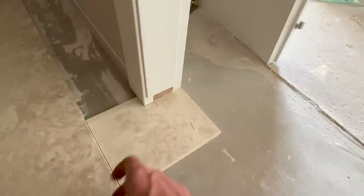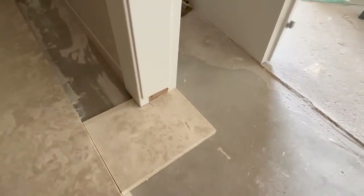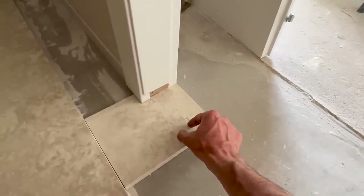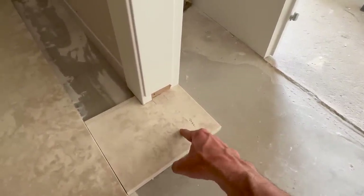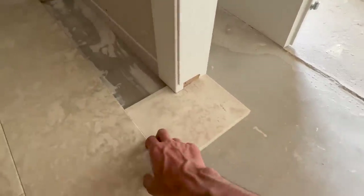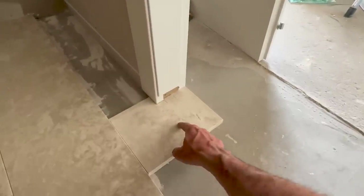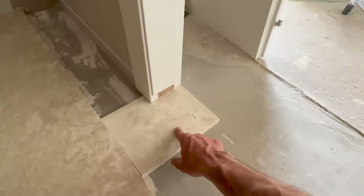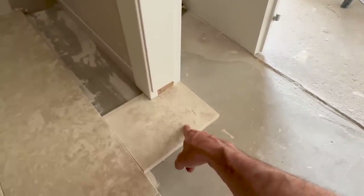I'm not gonna cut it underneath there because then when I open the door the edges are gonna be visible. So I want the edges to be covered underneath the ledge that we are gonna put — it's gonna be in the same material as this, about a centimeter high. So that's where I'm gonna cut it.